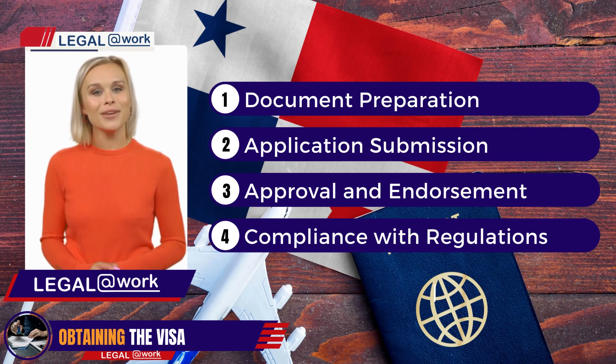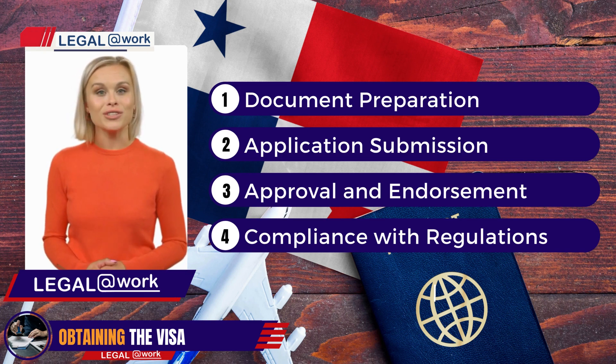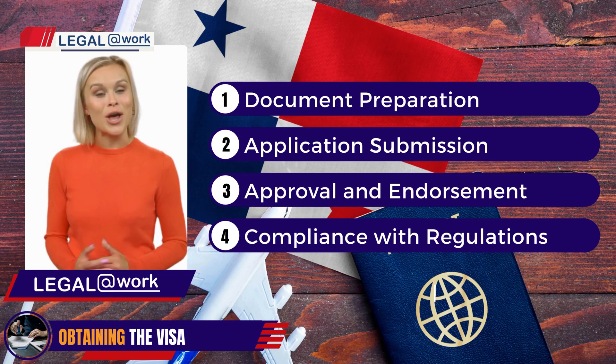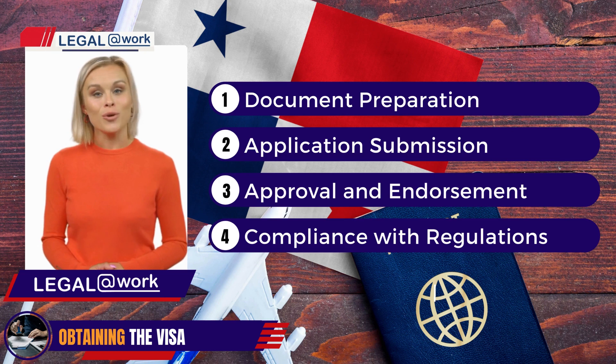Now that you know the benefits, let's go through the process of obtaining this visa. Step 1: Document Preparation — gather all necessary documents, including a valid passport, proof of financial solvency, and any additional supporting documents required by the National Migration Service. Step 2: Application Submission — submit your application to the National Migration Service or authorize diplomatic or consular personnel responsible for immigration matters. Step 3: Approval and Endorsement — upon approval, you will receive a visa endorsed on your passport, granting you the privilege to enter and exit Panama multiple times within the authorized period.